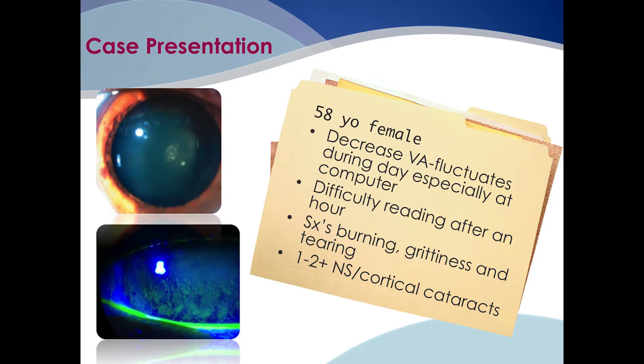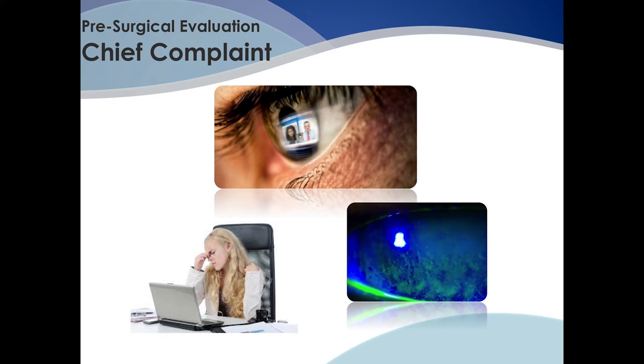In another case, a 58-year-old female complains of decreased vision that fluctuates, especially at the computer or reading. She complains of burning, grittiness, and tearing with about 1 to 2-plus nuclear sclerotic and cortical changes. We want to determine if the patient's visual complaints are consistent with the degree of the cataract. If the patient is complaining of fluctuations in their vision or difficulty reading after an hour, this is most likely not due to their cataract but due to their dry eye condition — so you want to treat what's causing the problem.